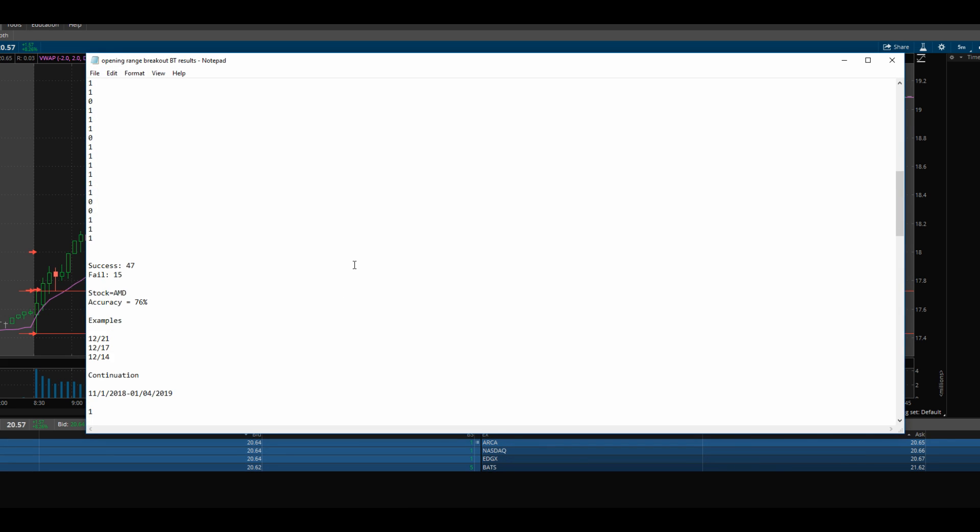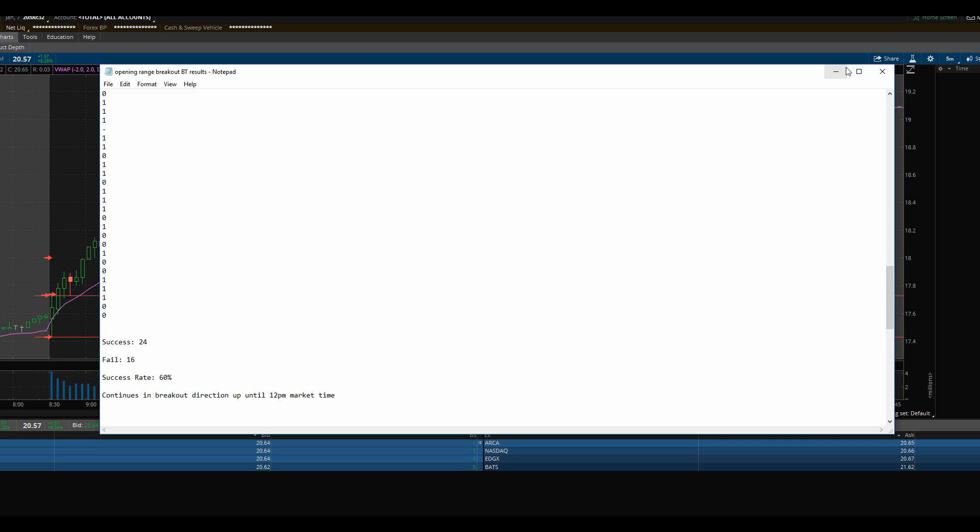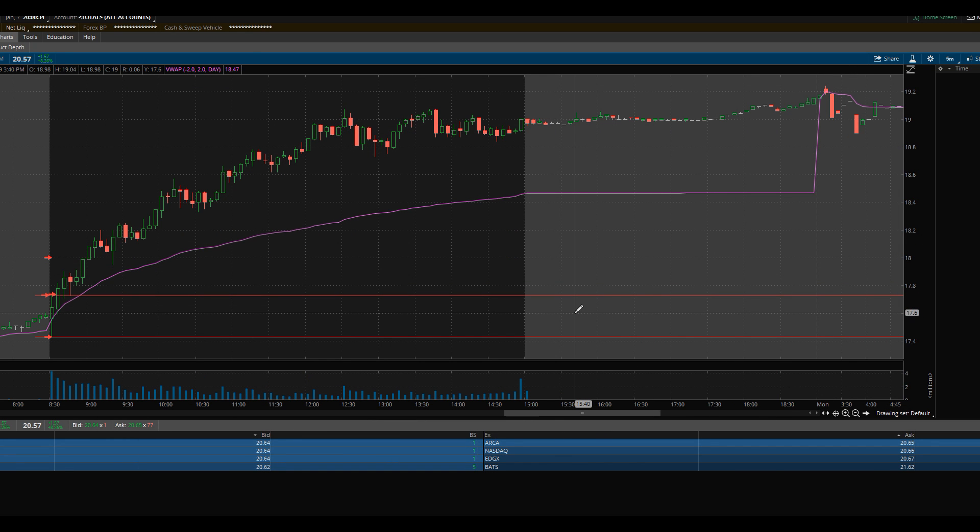For the second back-testing session I did two months from November 1st to January 4th. It showed a decent accuracy rate: 24 successful attempts and only 16 failures, giving a 60% accuracy rate with the stock continuing in the breakout direction for the remainder of the day. While that rate is a little lower, this is going to give you a much better reward-to-risk ratio — much better than one-to-one most of the time.